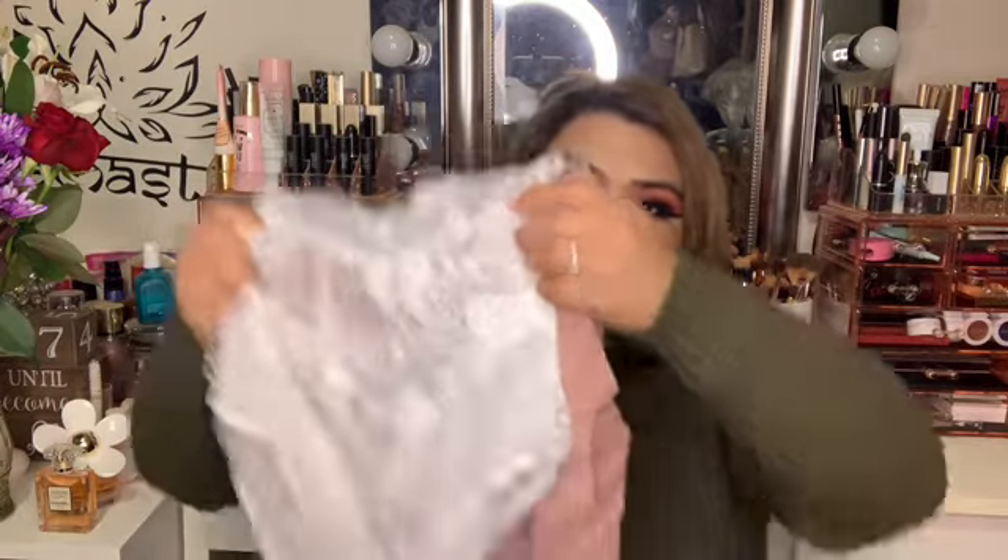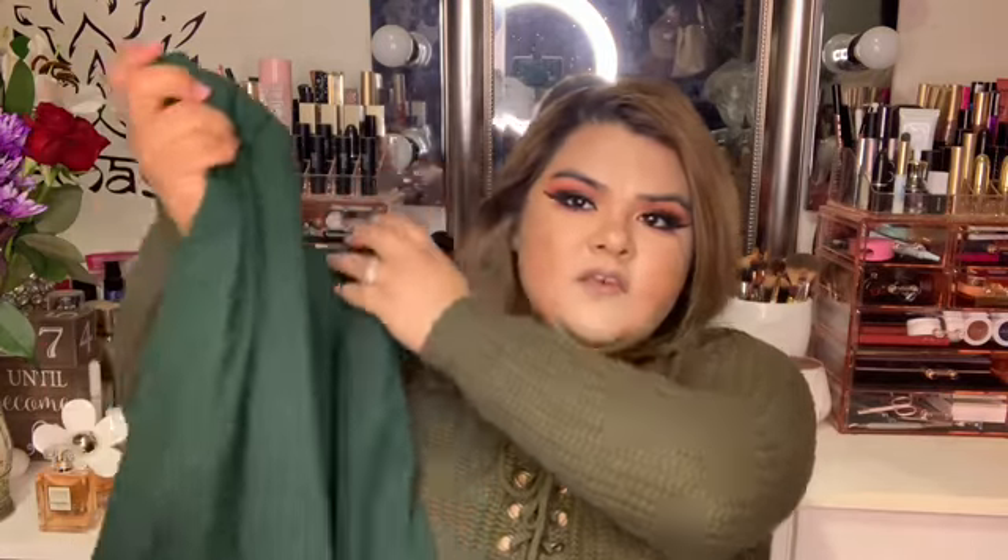I wanted to wear both of these together and then wear a jean jacket over it. I also got this set — it's a hunter green skirt with a matching top.